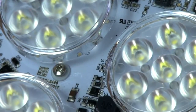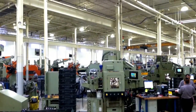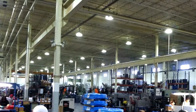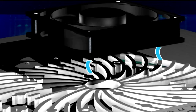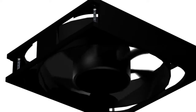Keeping junction temperatures as low as possible is the key to protecting your investment and obtaining maximum lumen output and lifespan of the LEDs. To guarantee low junction temperatures and long life of over 100,000 hours, our LED high bay system is engineered for thermal performance, utilizing an active cooling fan system.